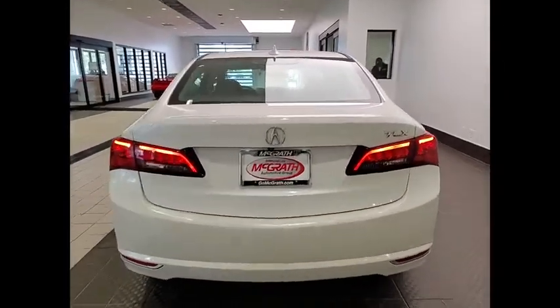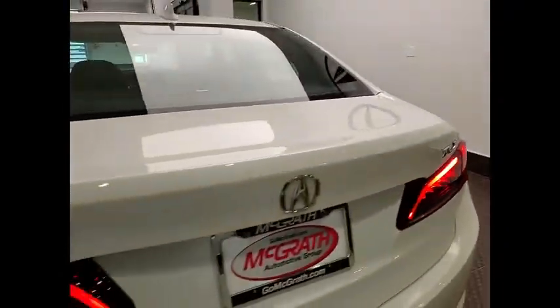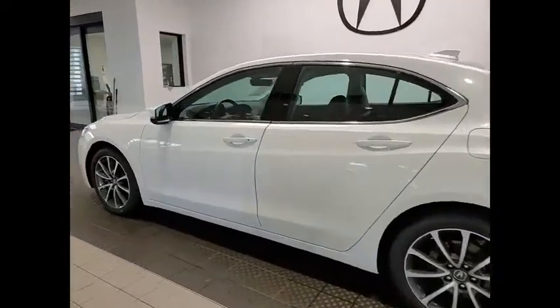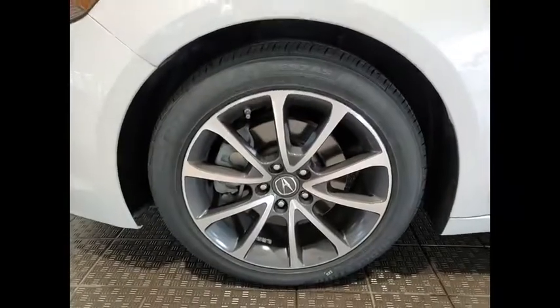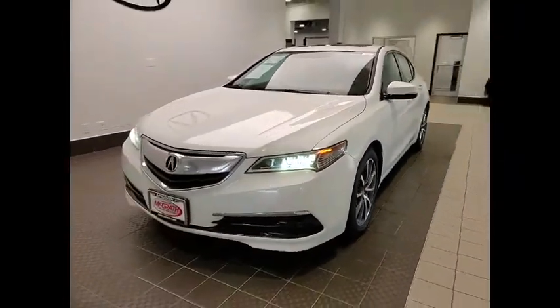This vehicle has less than 90,000 miles. Here are some of this vehicle's great options: tire pressure monitor, blind spot monitor, heated mirrors, electronic stability control, alloy wheels, brake assist, traction control, and daytime running lights.